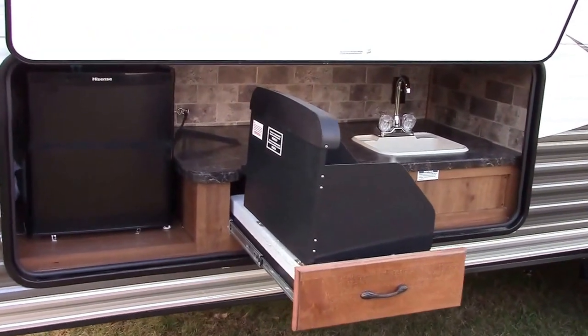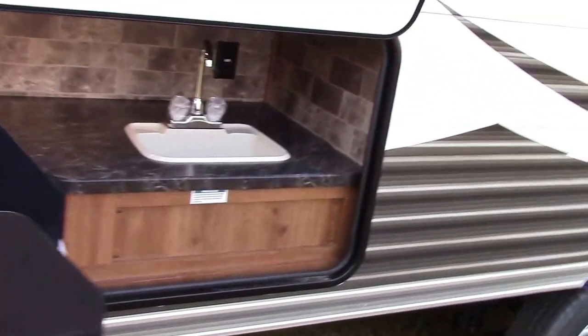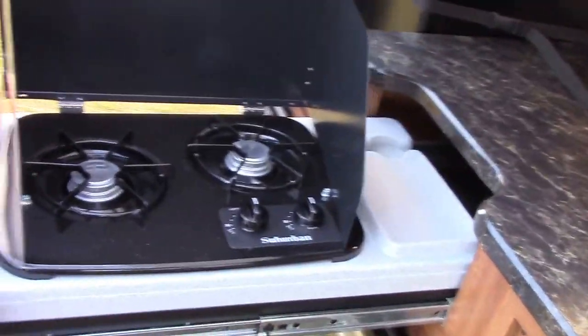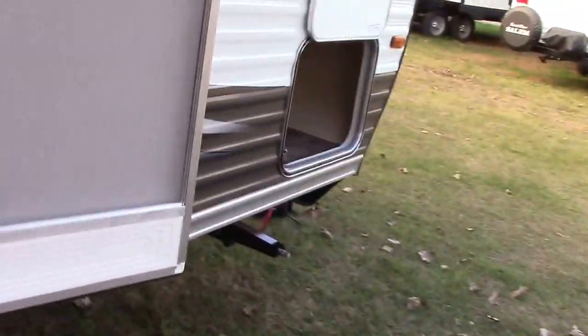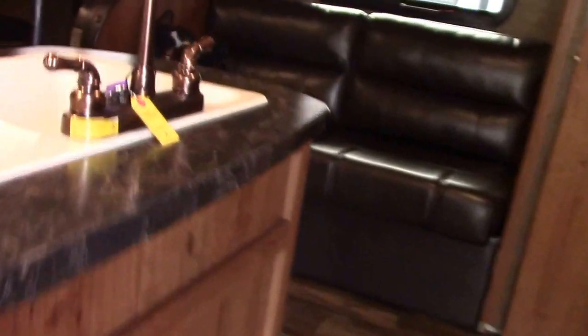We have an electric refrigerator, hot and cold running water that's plumbed in — very important — lights, outlets, and a pull-out two-burner Suburban range for cooking. Neat features. We can keep drinks outside for the kids and warm up things or keep things we're cooking on the fire in the refrigerator as well. A lot of function to that.